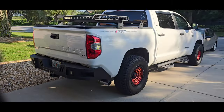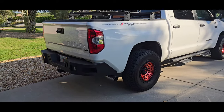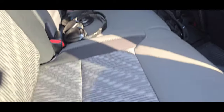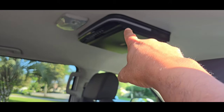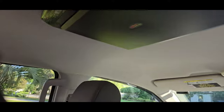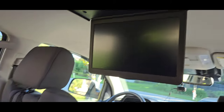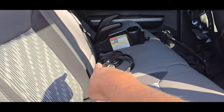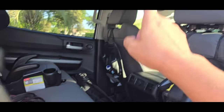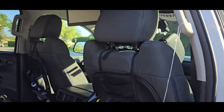Of course we have our DVD system up there — a 14-inch drop-down screen that drops down for the kids to watch television while we're driving. They have infrared headsets that beam up sound for them, so my wife and I can listen to music or talk in peace.